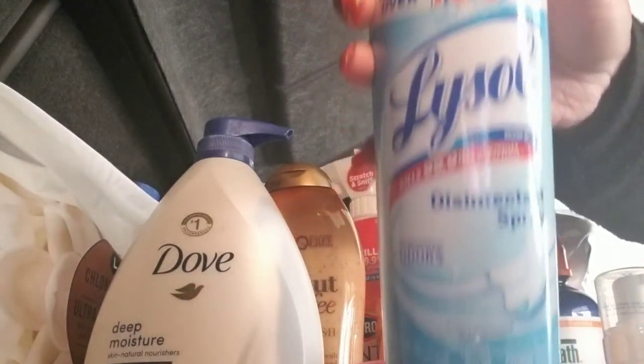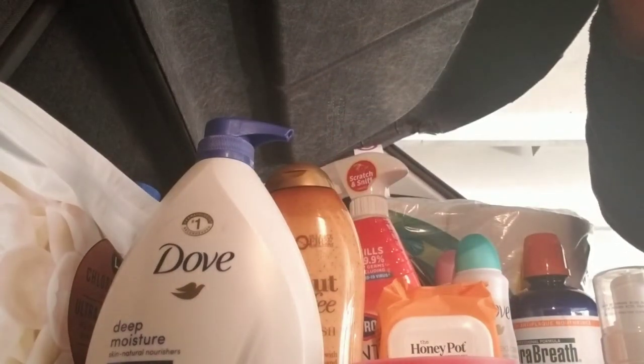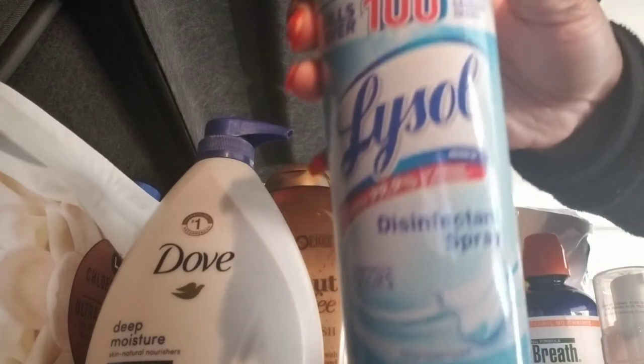I got some Lysol — standard Lysol. This is in the crisp linen scent.